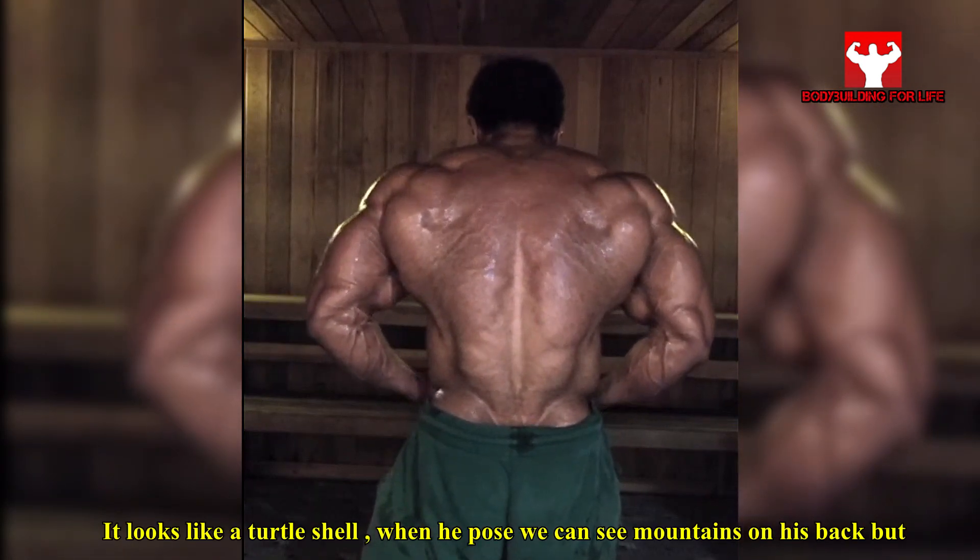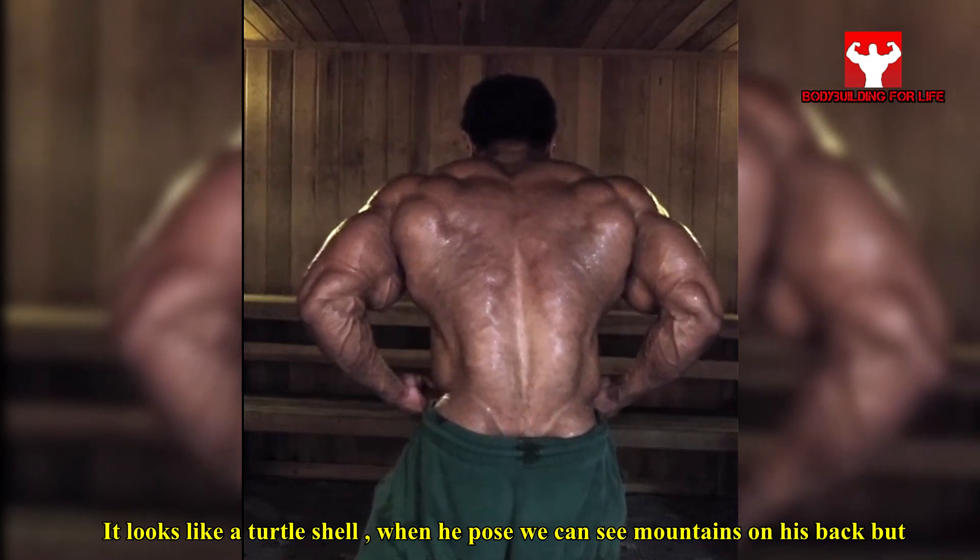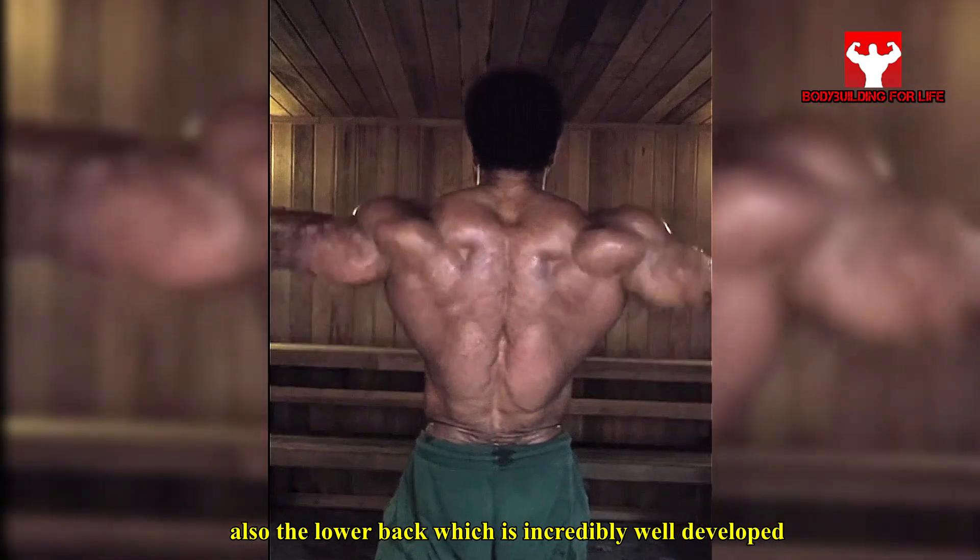It looks like a turtle shell when he poses — we can see mountains on his back, but also the lower back, which is incredibly well developed.